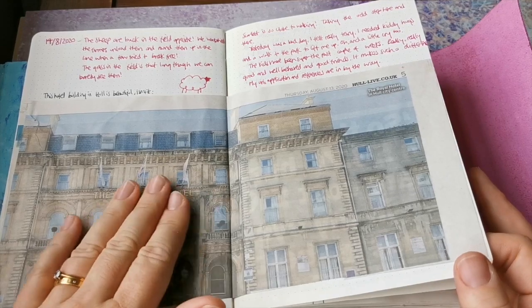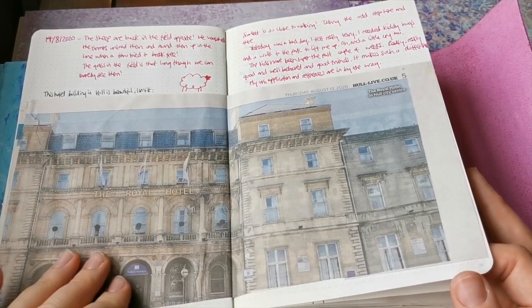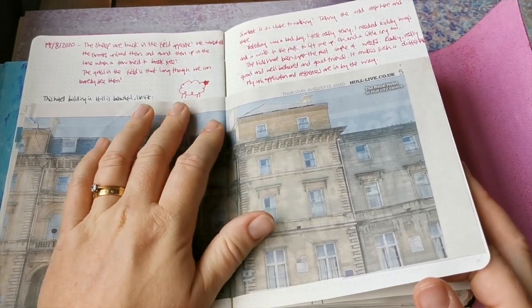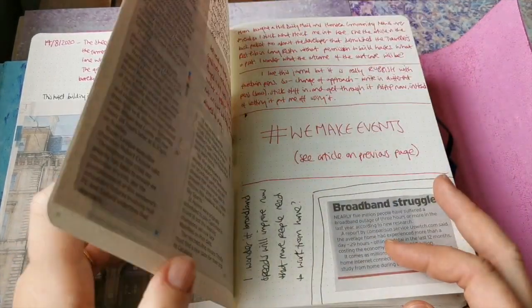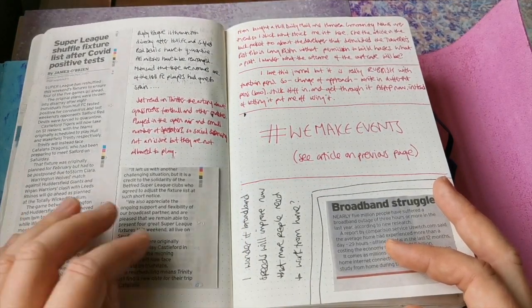This is from the Daily Mail, which my mum brought over for me to read. It's like a beautiful hotel building - lovely, isn't it. I think I was saying here that the sheep are back in the field opposite - we've got a field opposite us and we love it when the sheep come and graze the grass and we can look out the window and see them. It's lovely.